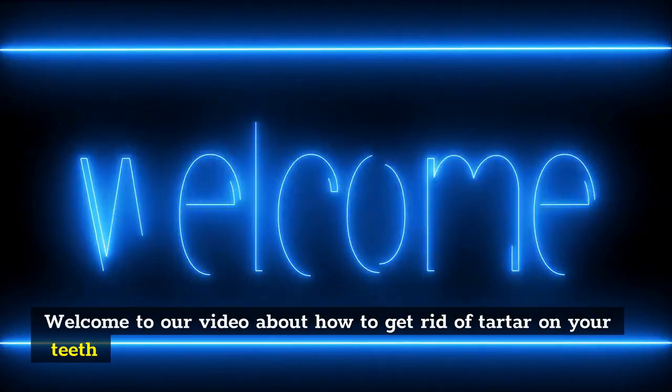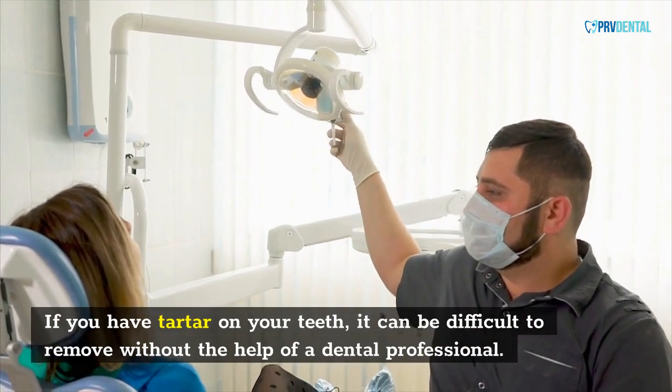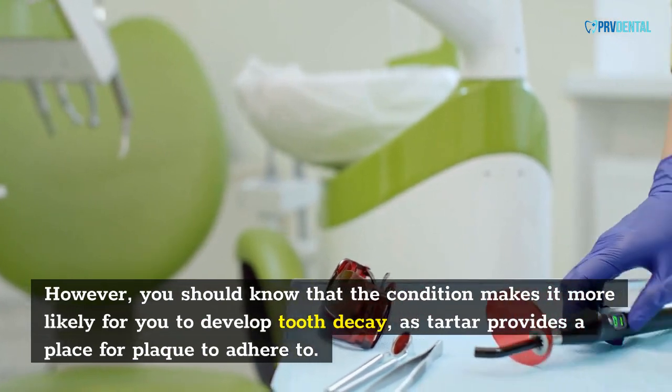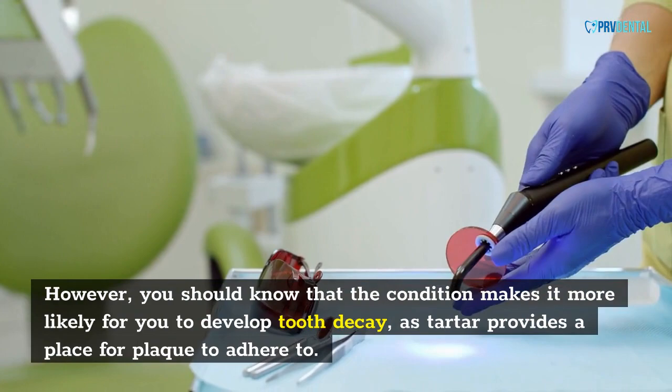Welcome to our video about how to get rid of tartar on your teeth. If you have tartar on your teeth, it can be difficult to remove without the help of a dental professional. However, you should know that the condition makes it more likely for you to develop tooth decay, as tartar provides a place for plaque to adhere to.